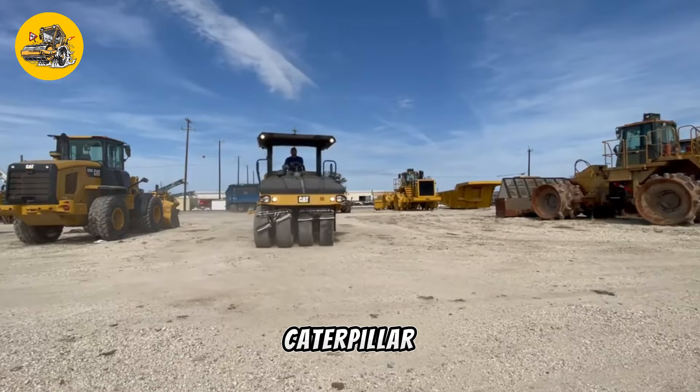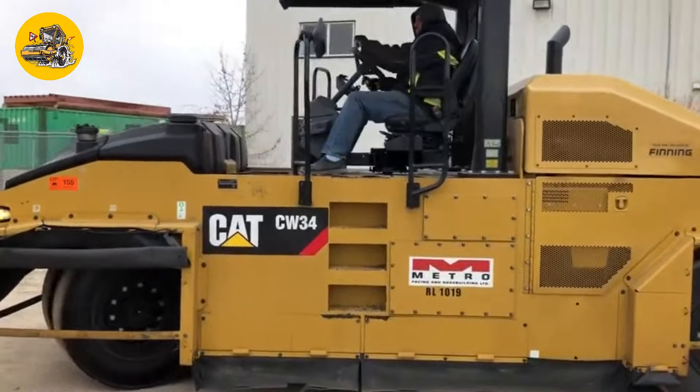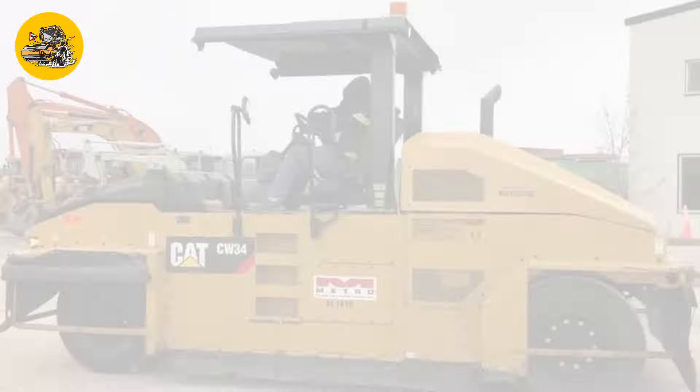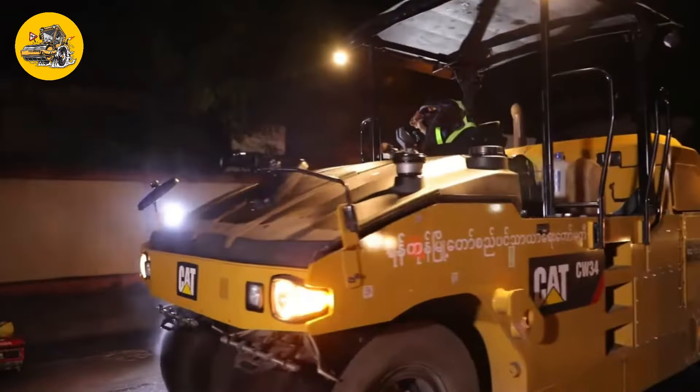Number 36, the Caterpillar CW34. Pneumatic rollers use multiple rubber tires to compact soil, asphalt, or other materials. The Caterpillar CW34 is used in road construction and maintenance.